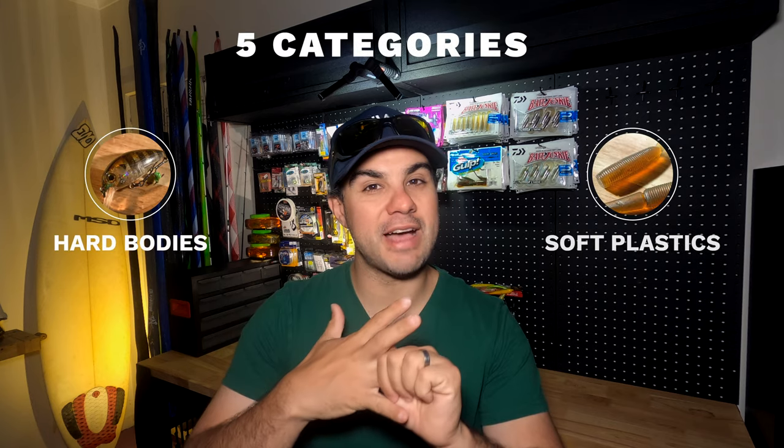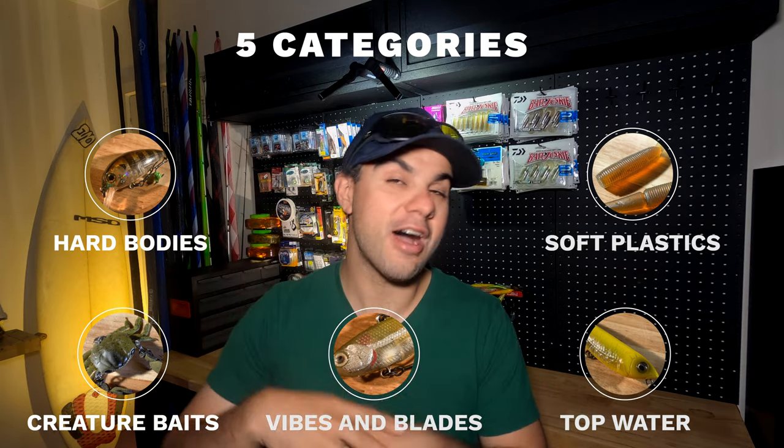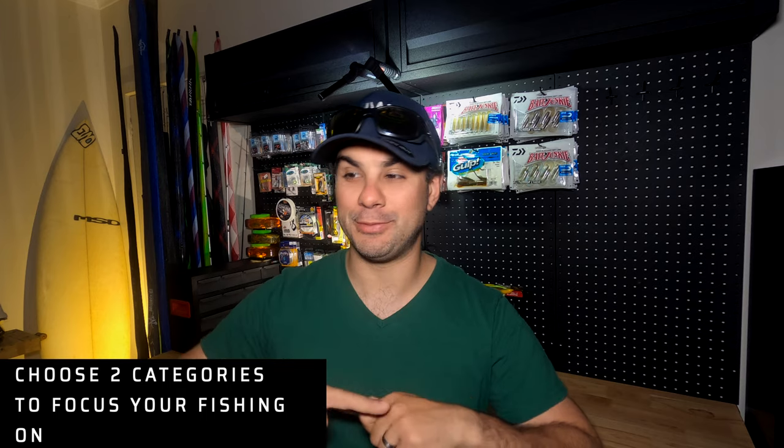Fundamentally, I split my fishing into five categories: hard bodies, soft plastics, creature baits, vibes and blades, and top water and surface. Those five drive my equation — the things I can control — that eventually equals fish. I can't control the weather, the tides, or the dates I go fishing, but I can control how I present the lure and the gear I'm using to do that. I'm going to break down these five categories and talk about where you should start if you're trying to work your way around the lure scene.